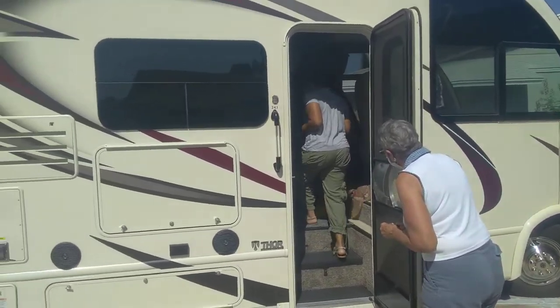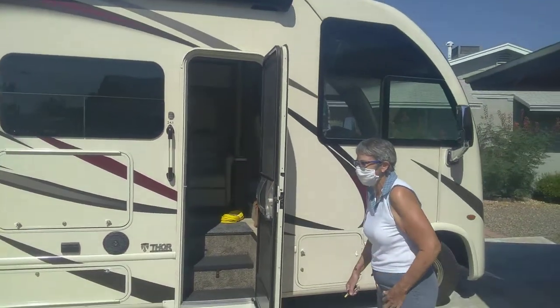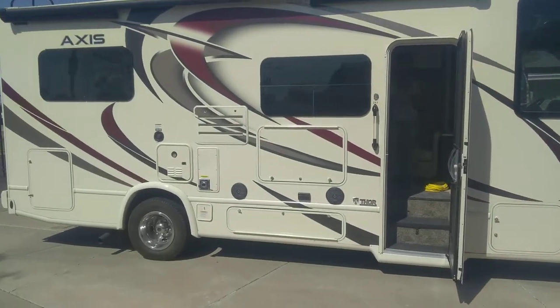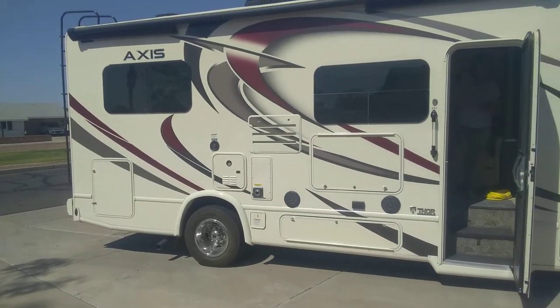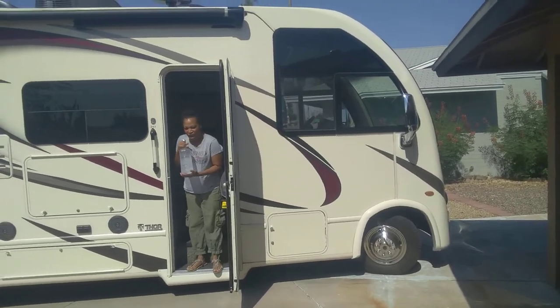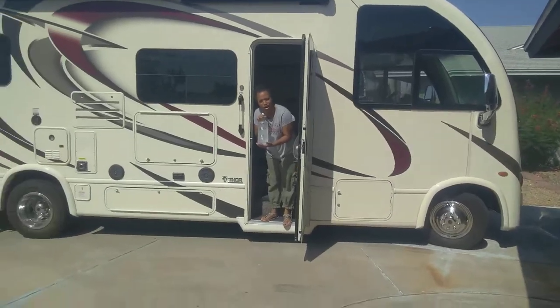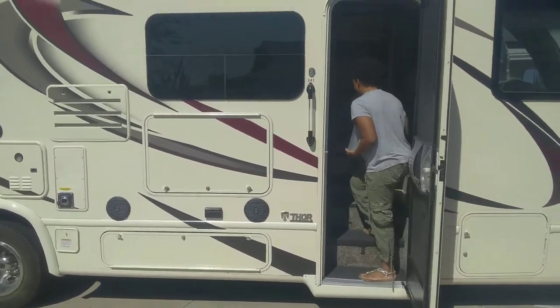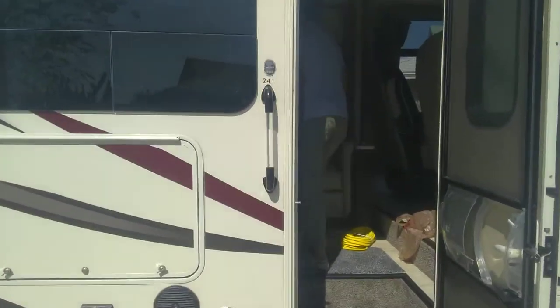I'll put everything away because we're getting ready to pack up. This thing is really, really cute. What is it? It's a Thor Axis. This is beautiful.